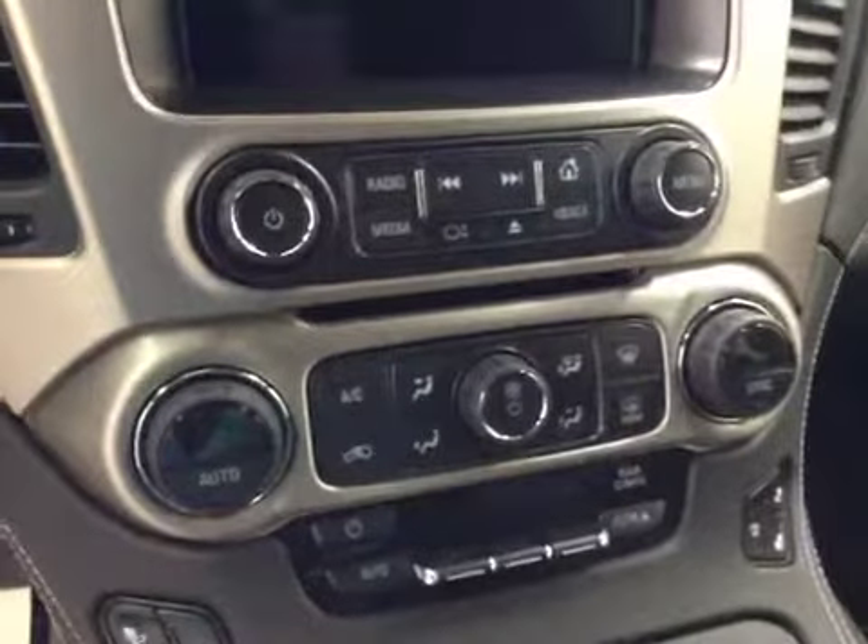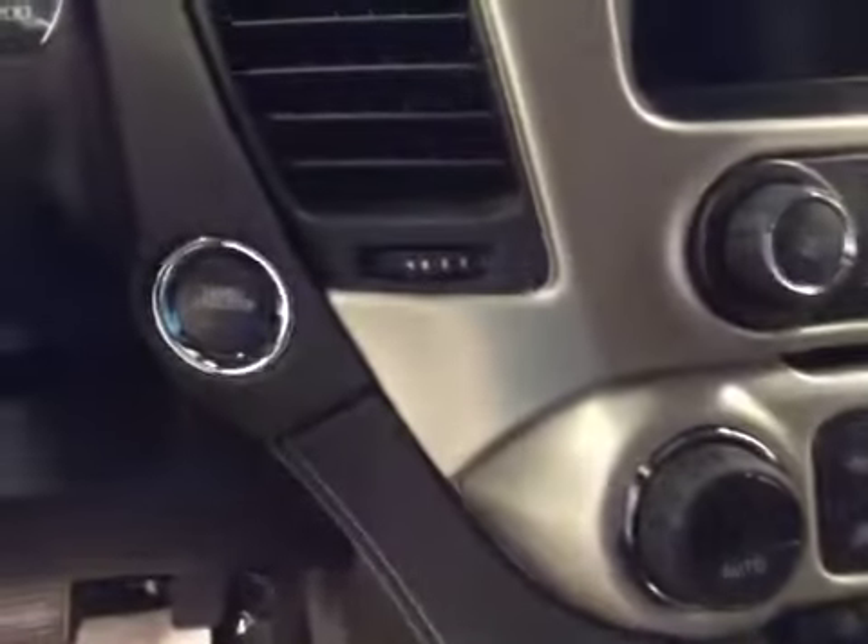Dual zone electronic climate controls, push-button start, heated and cooled seats. Upholstery is leather, color is jet black.